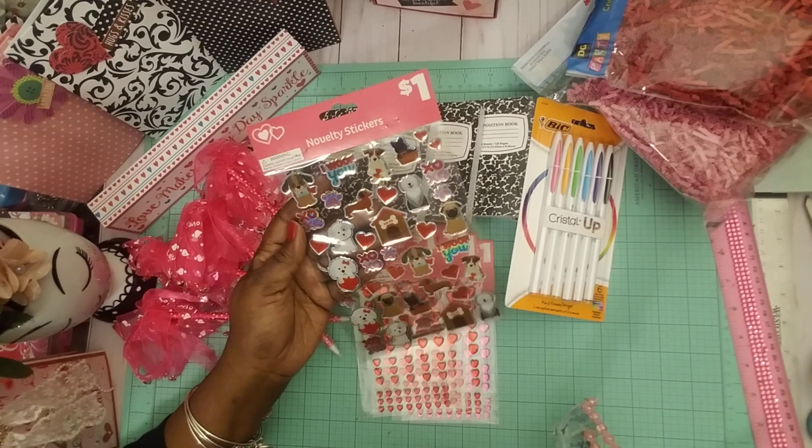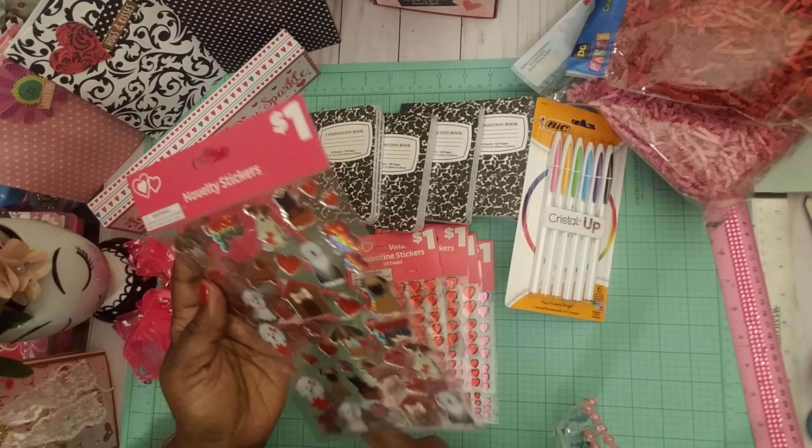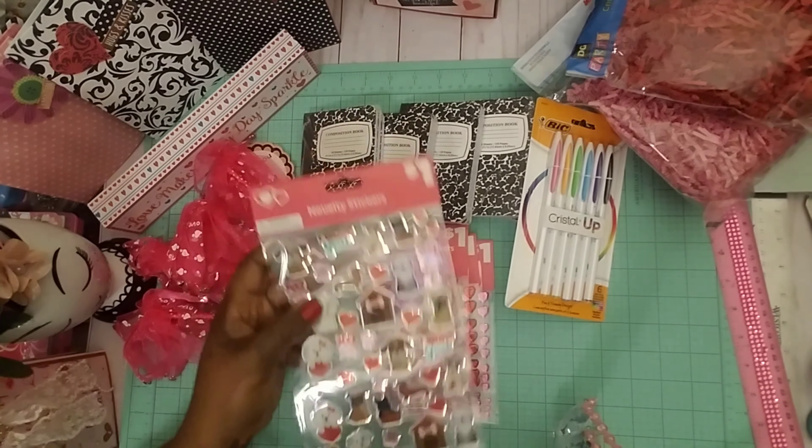And then I found these cute little stickers — look at the doggies, they're so cute! Look at the little poodle, and the little dog house. Those are cute.